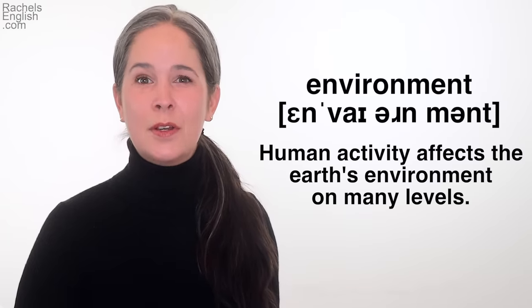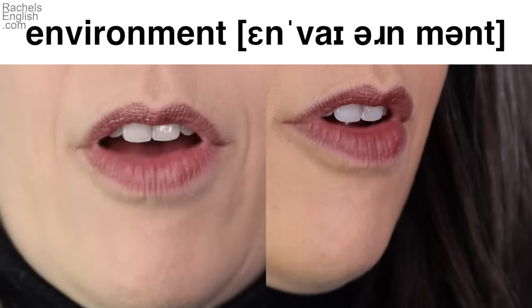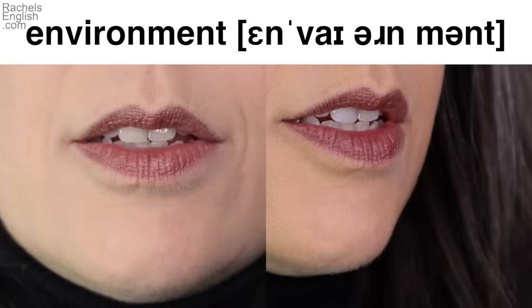Let's look at this up close and in slow motion. [Slow-motion close-up of 'environment' pronunciation.] And now we'll go to Youglish to see five examples of 'environment' in sentences.